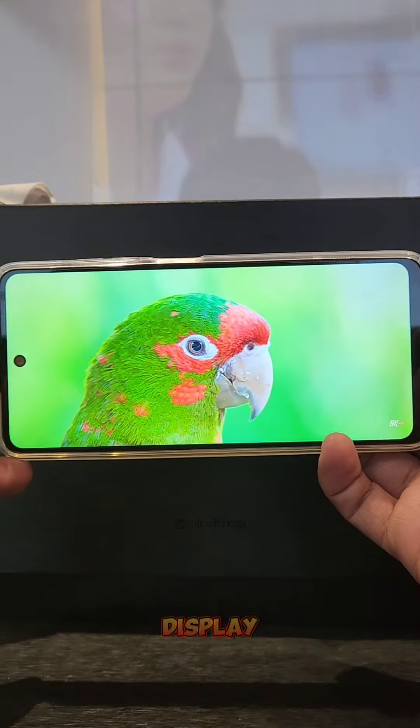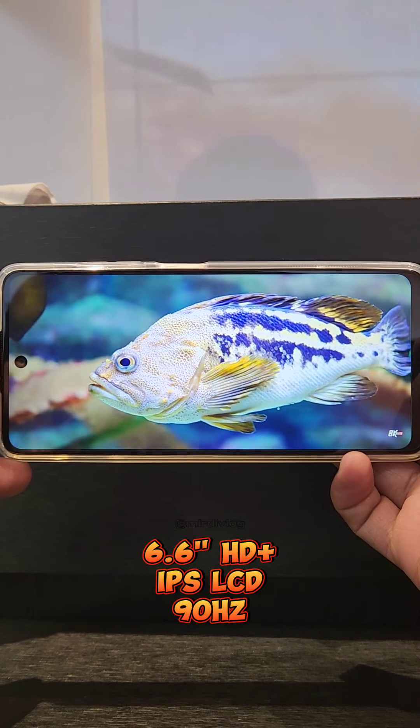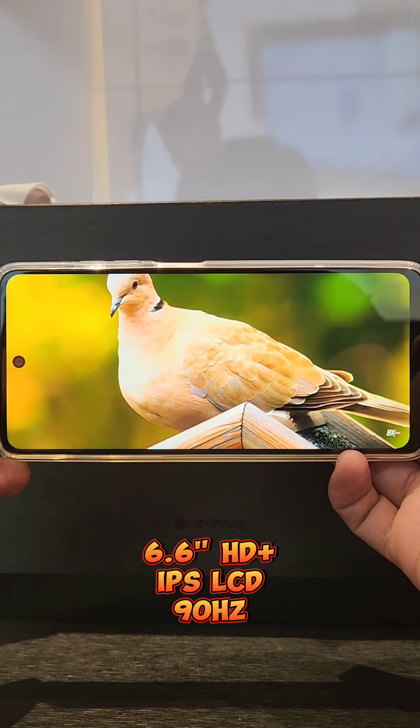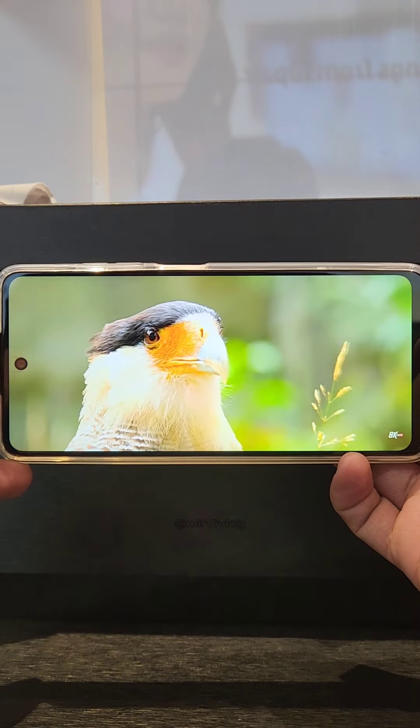Number 1: Display. Comes with a 6.6-inch HD+ IPS LCD display with a 90Hz screen refresh rate. Enjoy every bit of detail on your screen while watching and playing.